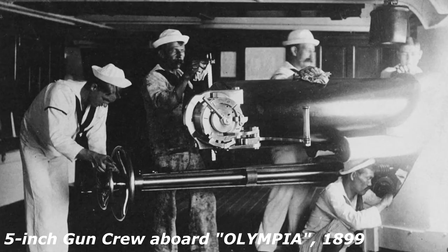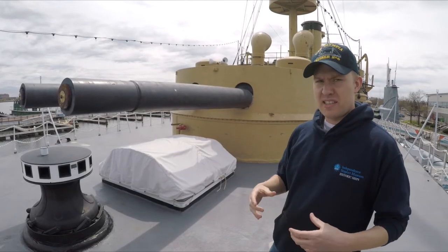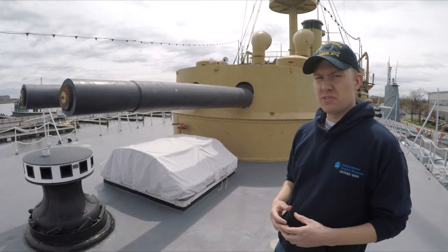The smaller 5-inch gun battery in the sides of the ship was actually a lot more effective in fighting the enemy. Because of this, the Navy looked at ways to improve the turrets in the future.